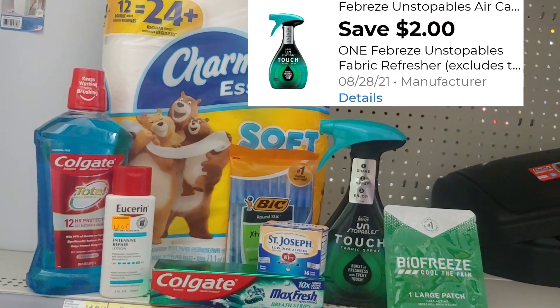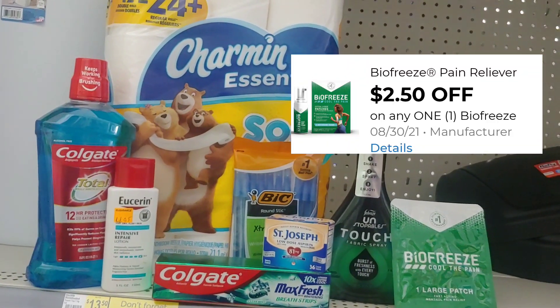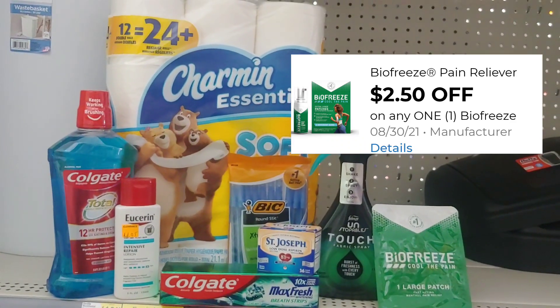The Febreze spray is $4.00, taking advantage of a $2 digital as well. The BioFreeze, since I have some now in the store, is $1.75 and I have a $2.50 digital still in this account.